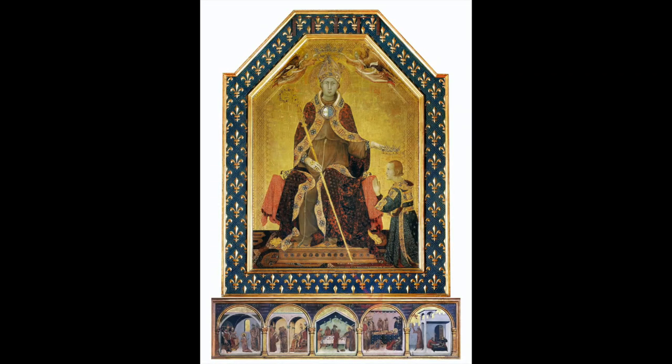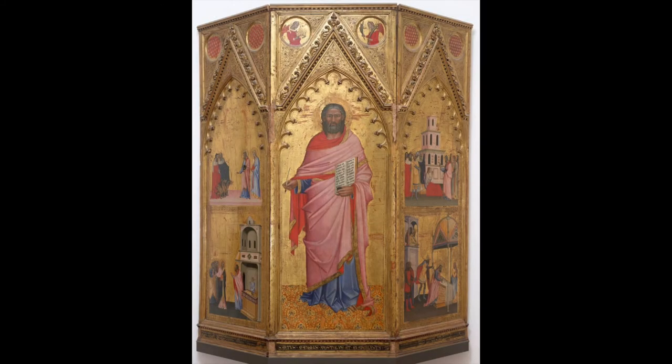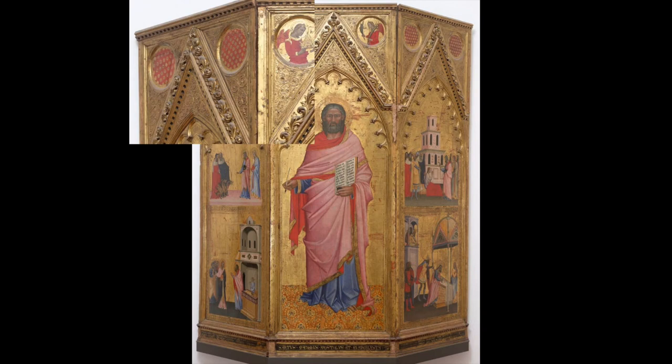They also appear in Renaissance paintings, such as a panel by Simone Martini of St. Louis of Toulouse in Naples wearing a cope of this material, and another by Andrea Orcagna in the Uffizi.